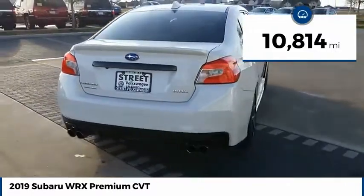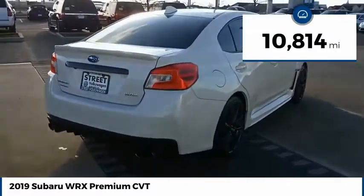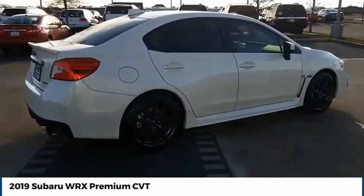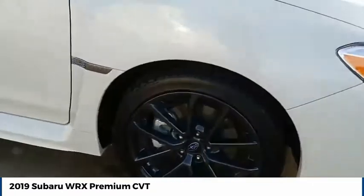This vehicle has less than 15,000 miles. If affordable style and reliability are what you're looking for, this vehicle couldn't be more perfect. Drive it today.